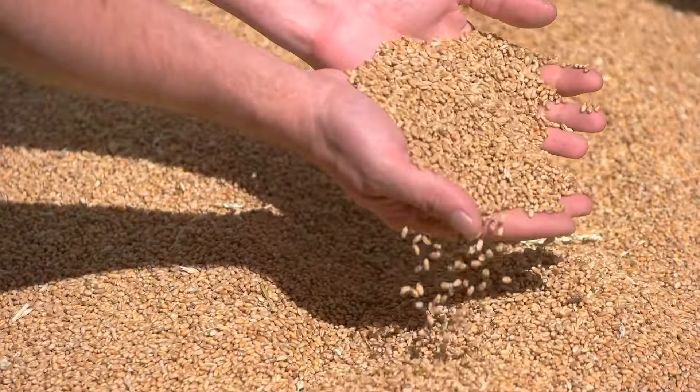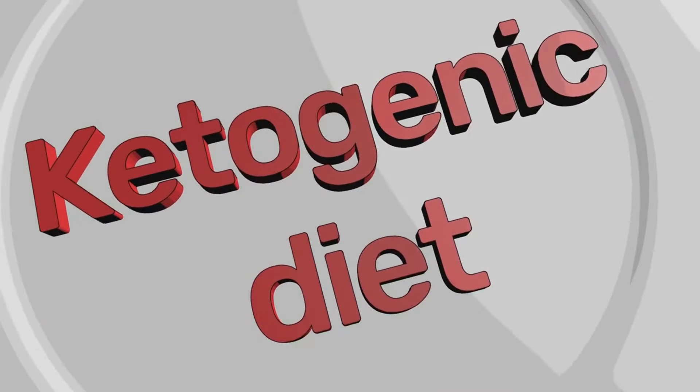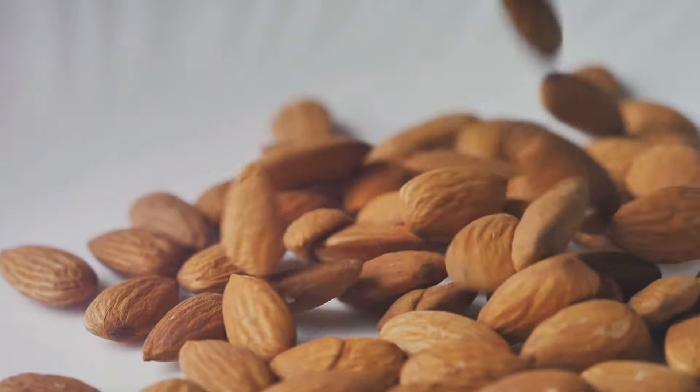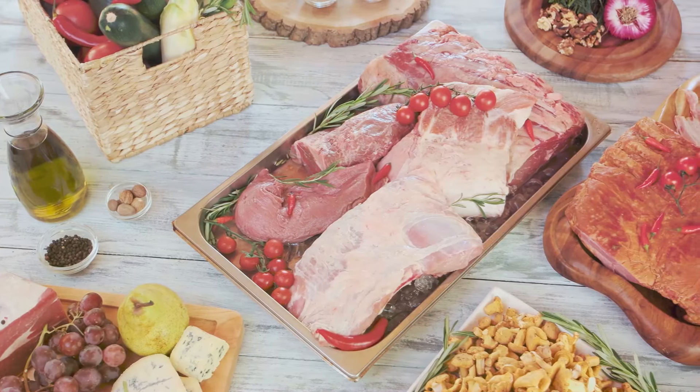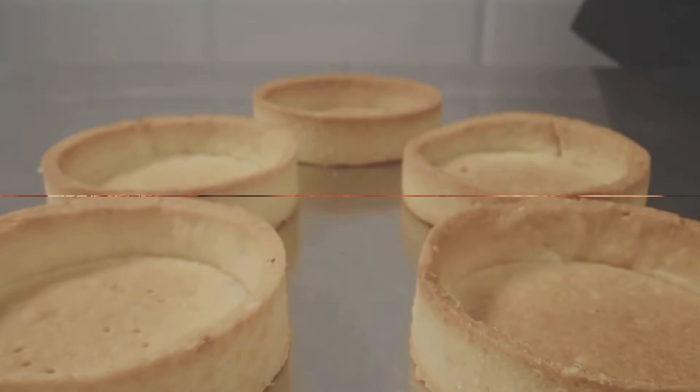Almond flour is lower in carbs compared to traditional wheat flour, making it a popular choice for low-carb and ketogenic diets. Using almond flour in your recipes can help lower the overall carb content of your meals while still providing the satisfaction of baked goods.